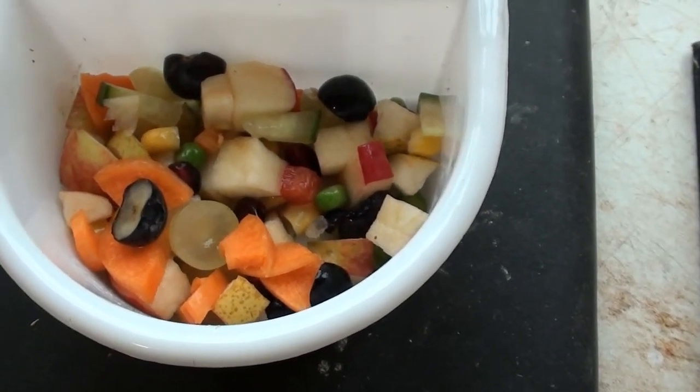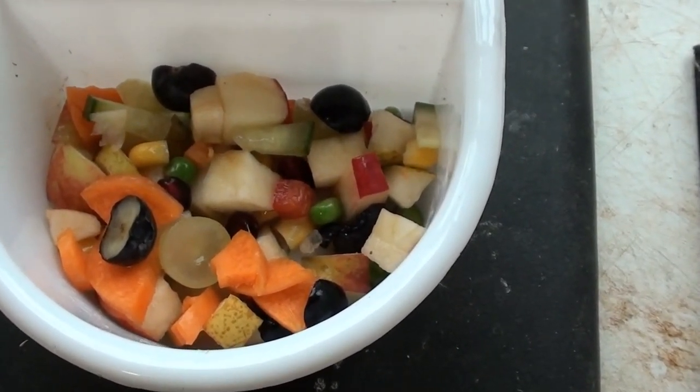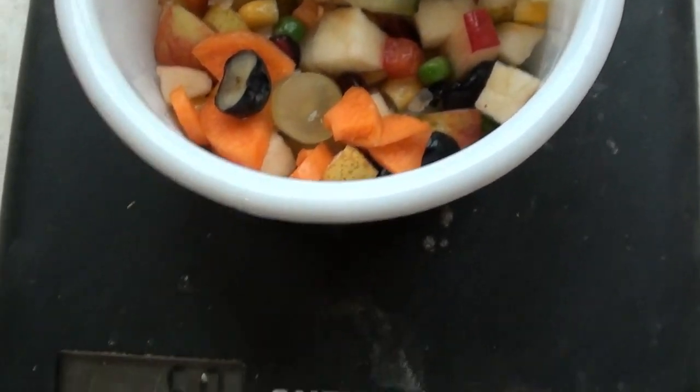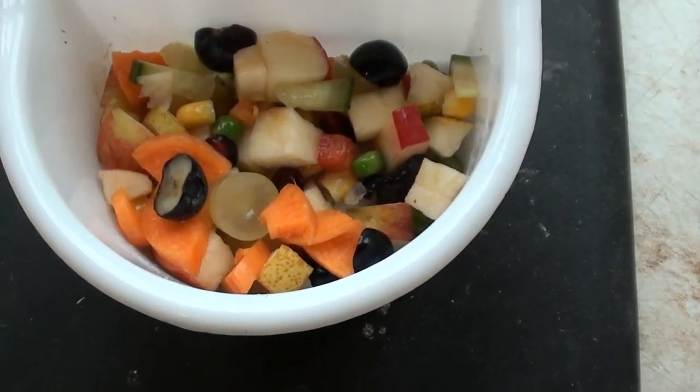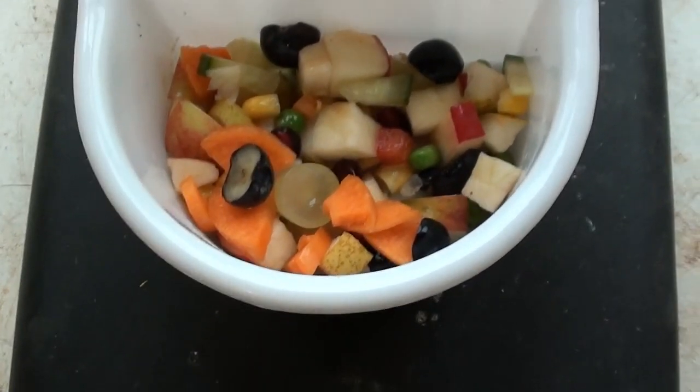This goes in straight after the first seed feed. The birds have it with them for around about five or six hours before they finish the whole lot. And then the second seed feed happens later on, around about an hour to an hour and a half after all the fruit's been finished.